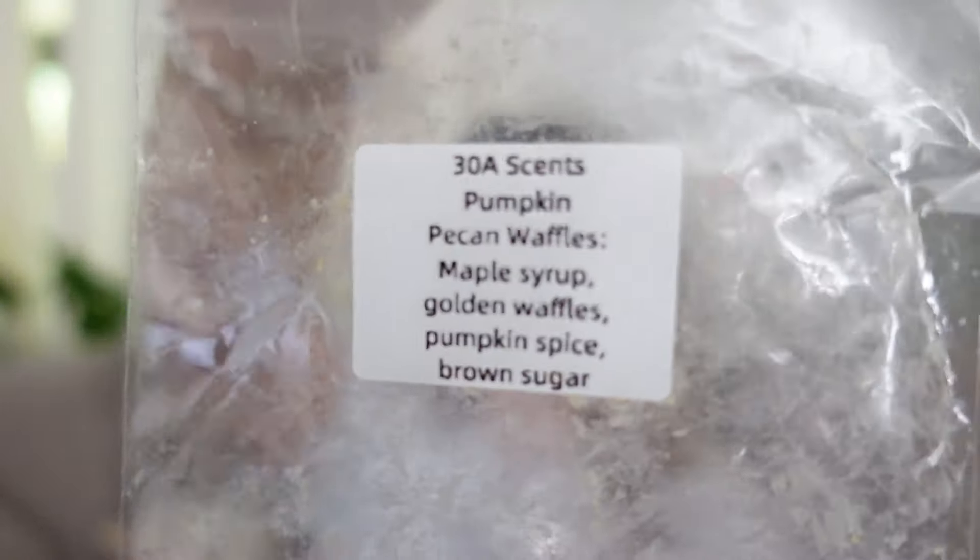This was a sample that I got from Summer — 30a Scents: Pumpkin Pecan Waffles, Maple Syrup, Golden Waffles, Pumpkin Spice, and Brown Sugar. This was really good — it smelled more realistic to me than typical Pumpkin Pecan Waffles scents, and I could actually really smell the waffle.